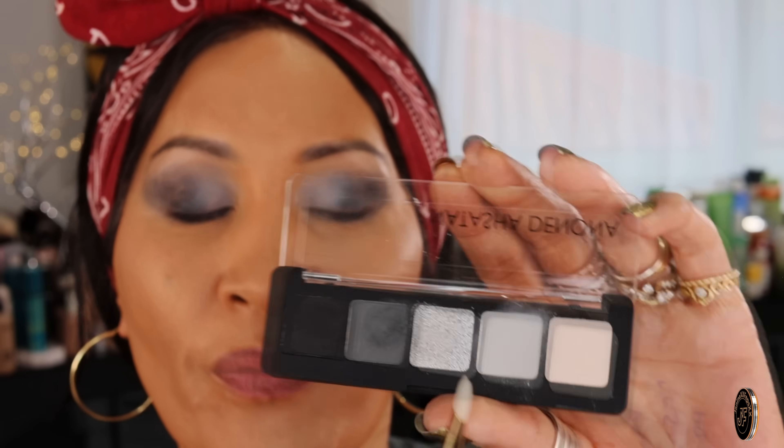Now we're going to do the inner corner highlight. We're going to use the only shimmer in the palette and just pop it in the inner corner.